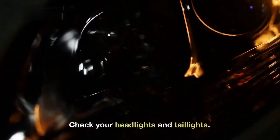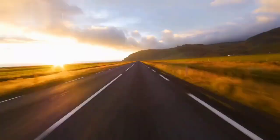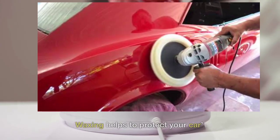9. Check your headlights and taillights. Make sure they are working properly so that you can be seen on the road. 10. Wax your car regularly. Waxing helps to protect your car.